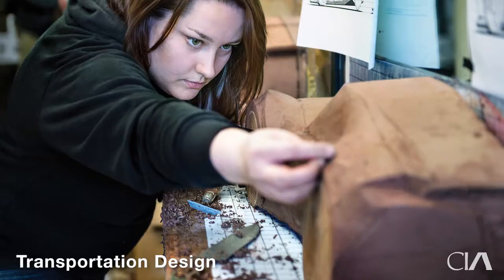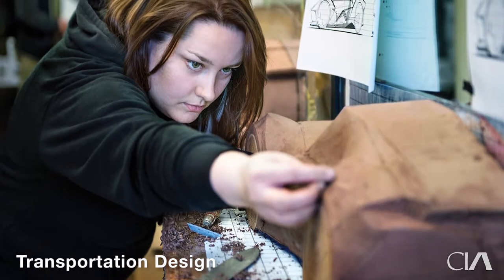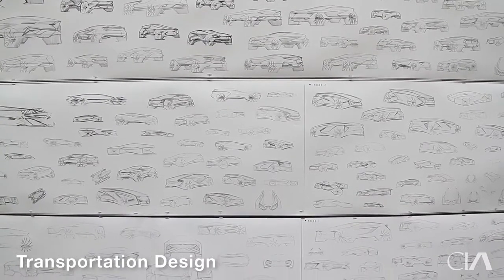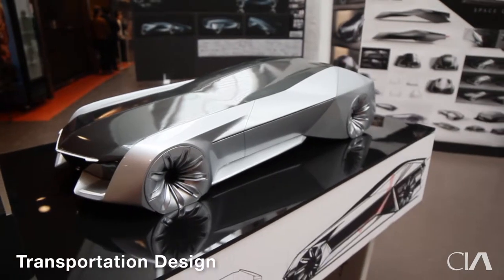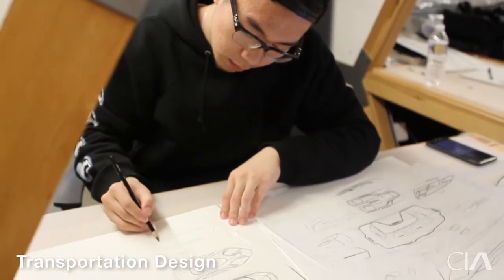Besides learning how to draw a car correctly, students also need to learn how to find real problems in users' lives and then bring those insights into the solution of the vehicle they're designing.